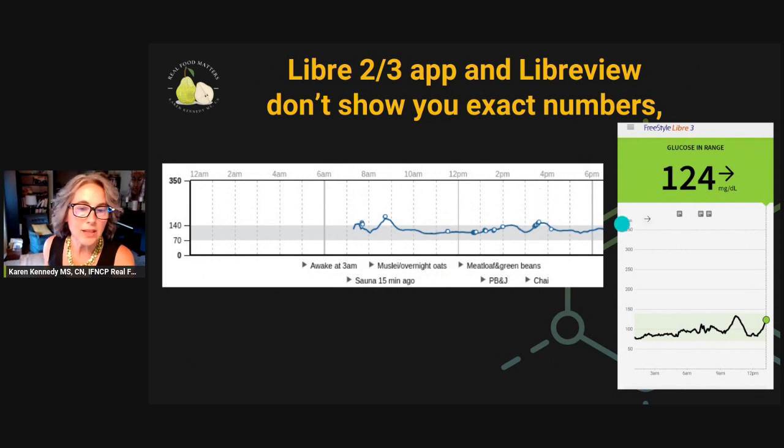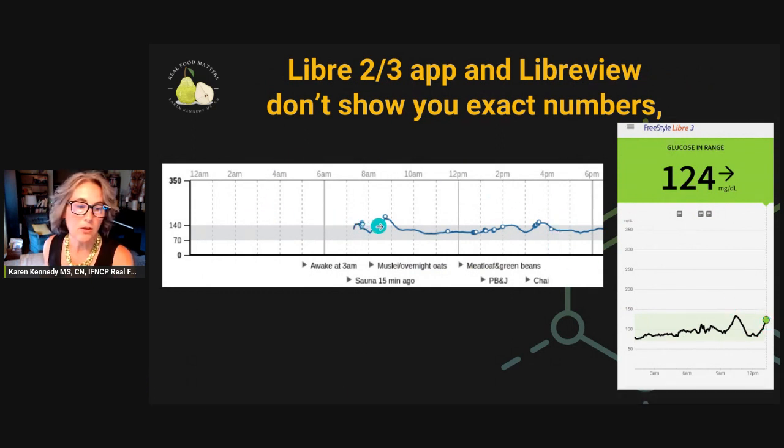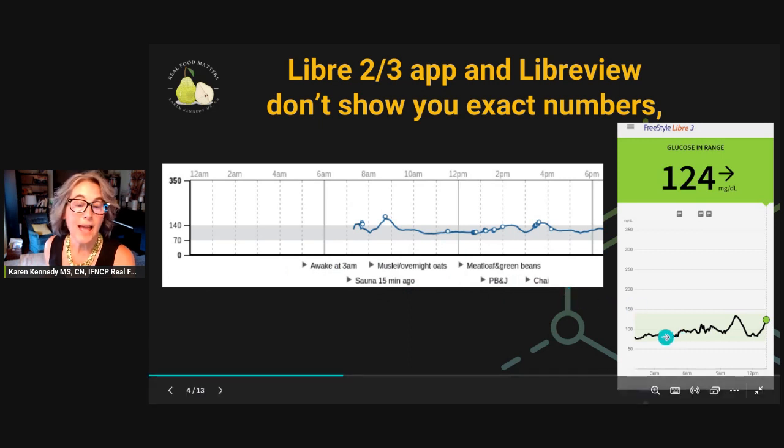But there's definitely a time and place for knowing exactly what your number is. You can see here that on the Freestyle phone app, you get an exact reading, but it's only on your most recent glucose scan. And on the Libre View — which you see over here on the left — this is the software I use to help my patients troubleshoot their blood sugar and compare it to what they've eaten and what they've done. You can't get the exact number on any of the past data here.